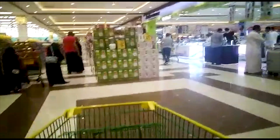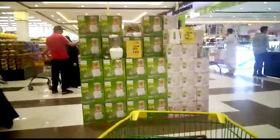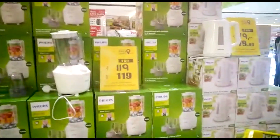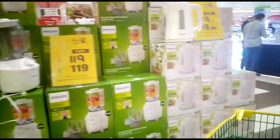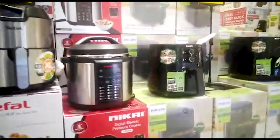In today's vlog, I've covered a lot of things. First of all, what we have here is electronics. I'm going to capture the prices. This is Hyper Lulu Market and we are here today. First of all, I'm discovering the different prices and there are a lot of good deals.